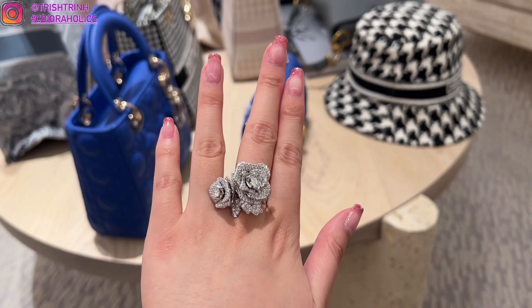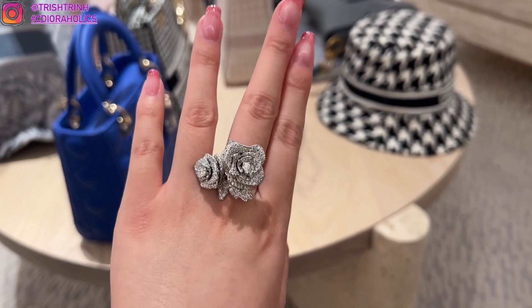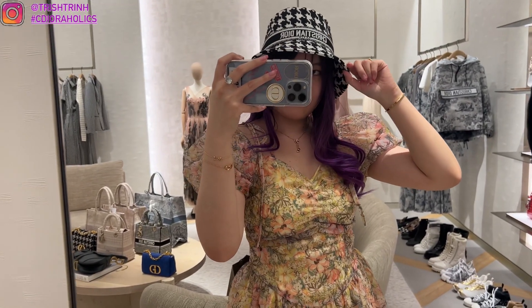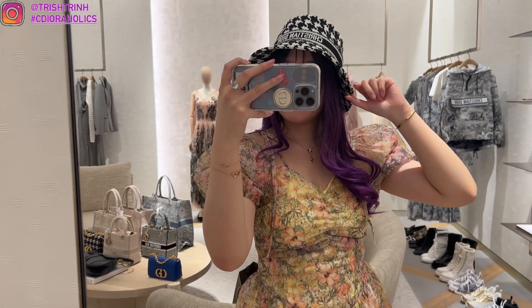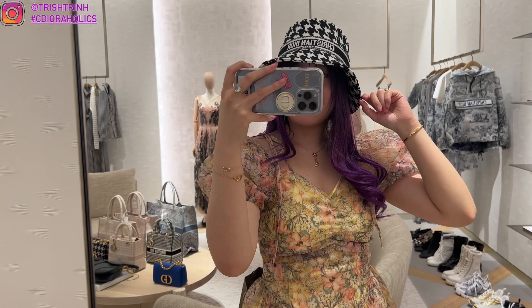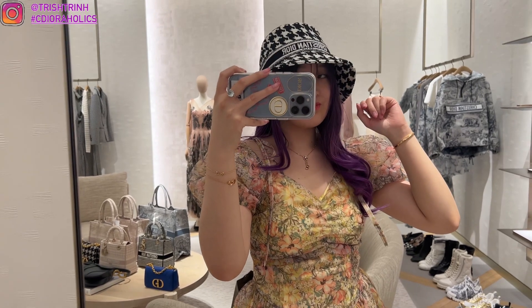I also tried on the new Dior bucket hat in houndstooth. I love bucket hats — they're so comfortable, cute, and chic. This was a size 59 and I'm a size 57 so it was actually too big for me, but I love them.